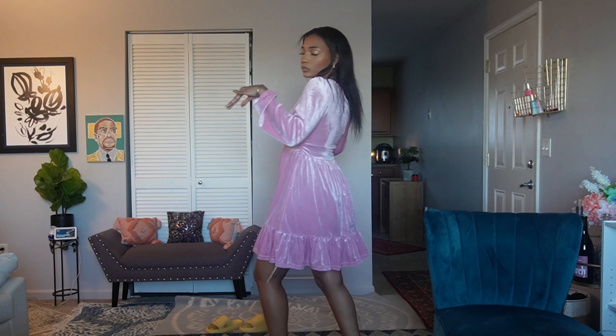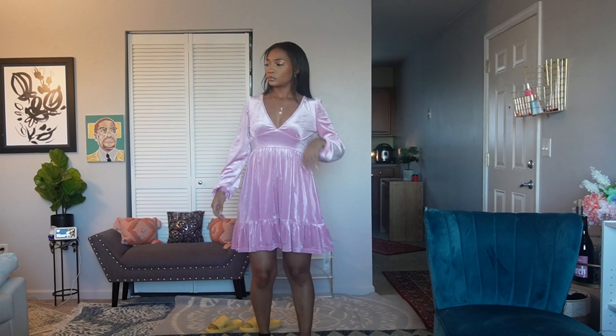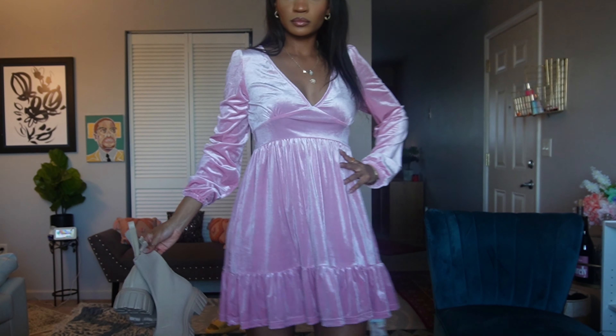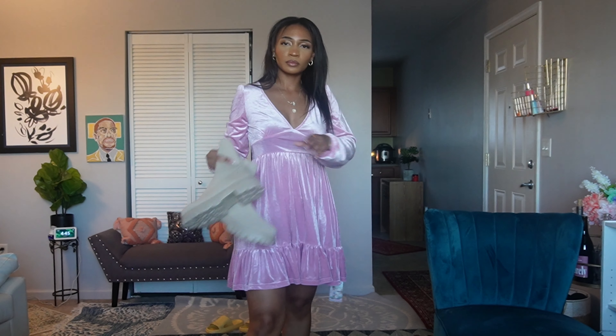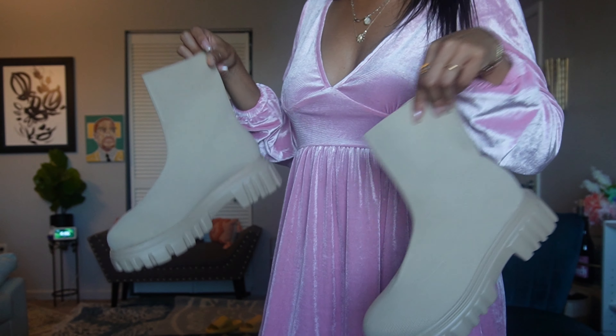This baby doll dress — am I too old for it? Please say no. I think it's really cute for New Year's or the holidays. It's like a metallic baby pink. If you don't want to wear it dressed up, I thought it would be really cute with some boots for an everyday casual look. I just love how it shimmers as you walk around.